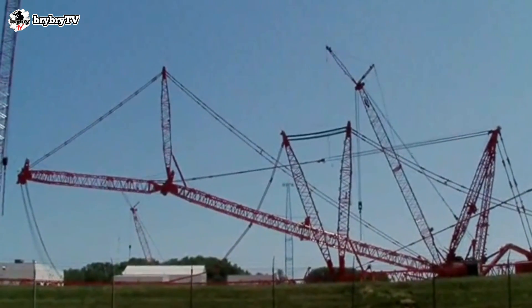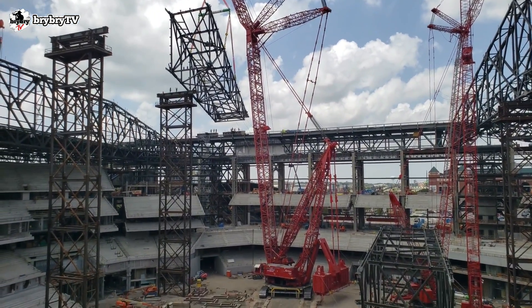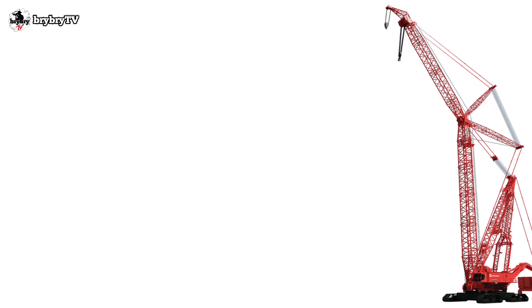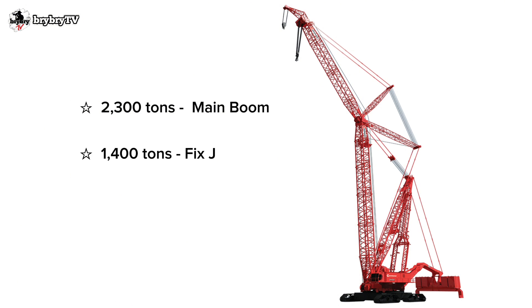The Manitowoc 31000 has a different capacity according to each boom configuration. It features a 2,300-ton capacity main boom, 1,400-ton capacity fixed jib, and 1,100-ton capacity on luffing jib.